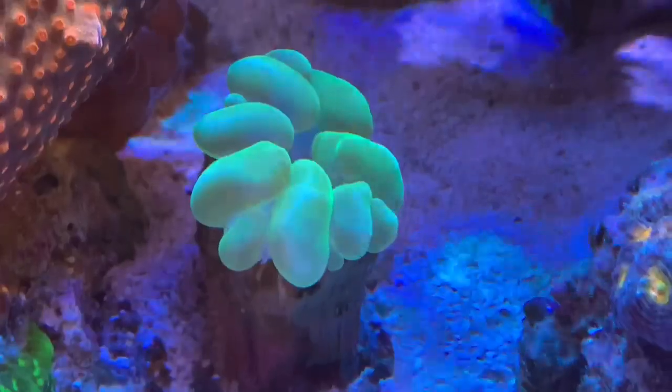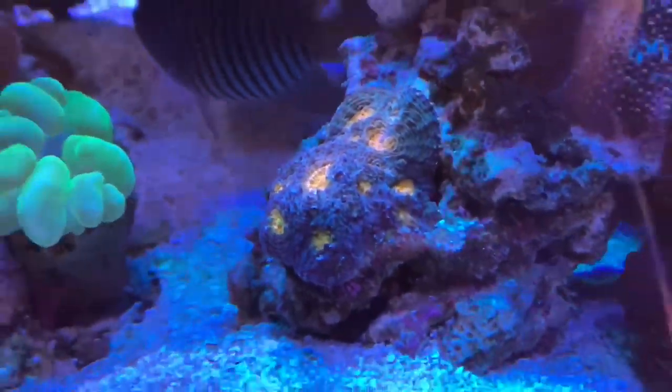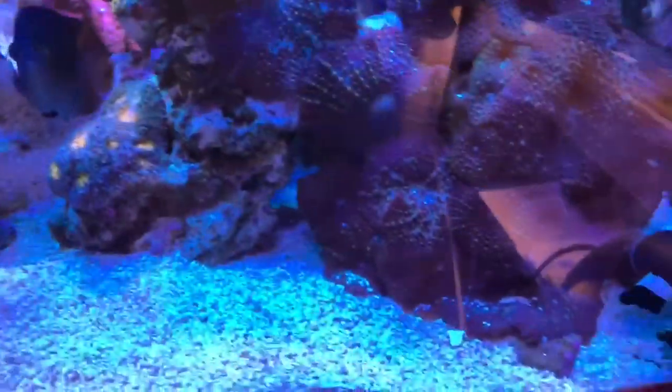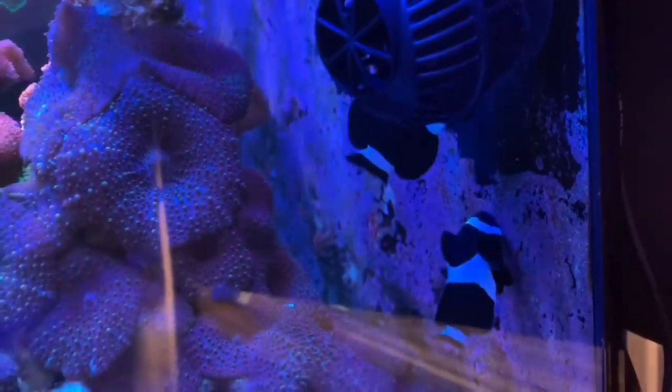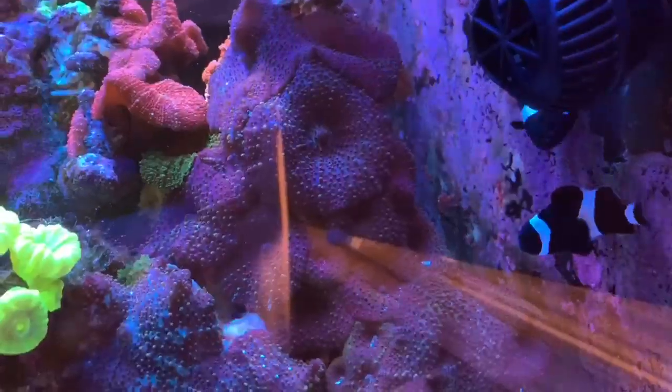I'm loving how well Lucy's doing. I hope she does well in the other tank. And here is that strange chalice. The clownfish live in this corner — this is their territory. I think I may try and set things up so they can have a similar spot in the holding tank.